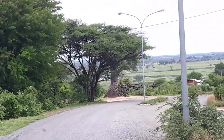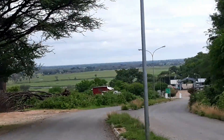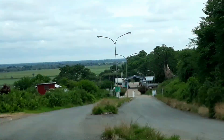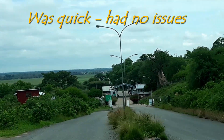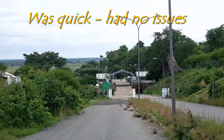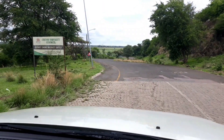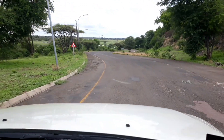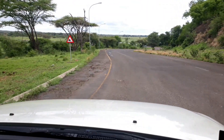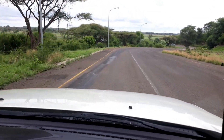And here we are — Botswana border post. That was very easy: stamp the passport, sign in the book and that's done — out of Botswana. No man's land across the river.